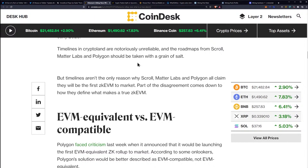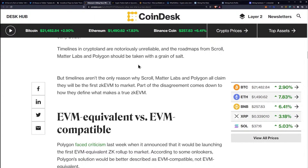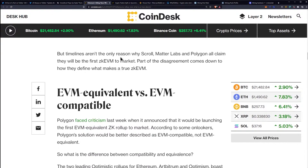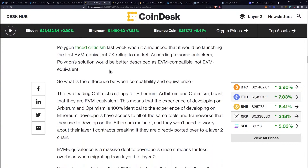Timelines in crypto land are notoriously unreliable, and roadmaps from Scroll, MatterLabs, and Polygon should be taken with a grain of salt. But timelines aren't the only reason why they all claim they will be the first ZK EVM to market — part of the disagreement comes down to how they define what makes a true ZK EVM. Polygon faced criticism last week when it announced that it would be launching the first EVM equivalent ZK rollup to market. According to some onlookers, Polygon's solution would be better described as EVM compatible, not EVM equivalent.